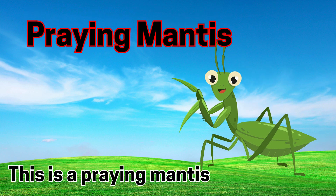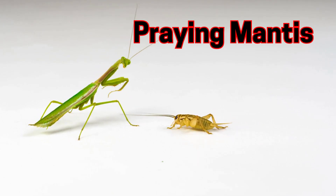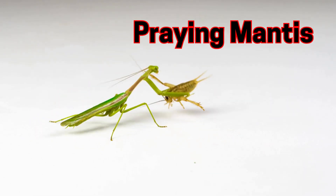Praying mantis. This is a praying mantis. Praying mantises fold their arms like they are praying.